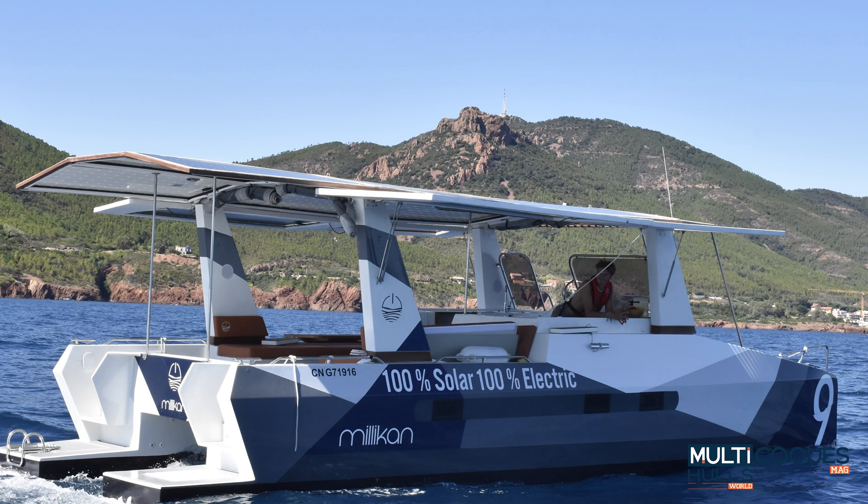Hello and welcome on board on the Millikan M9. Millikan Boats is a French brand that produces solar catamarans — solar boats that navigate only with the sun. We don't have fuel, we don't have a generator on board.